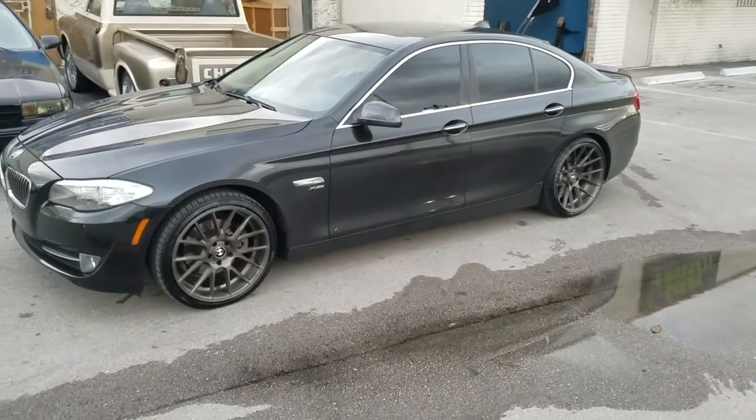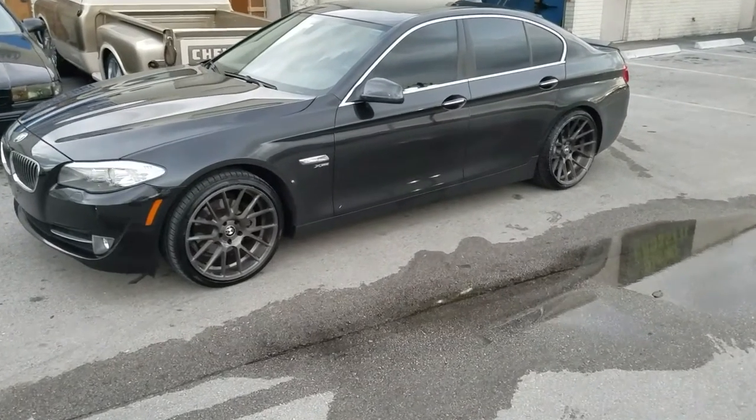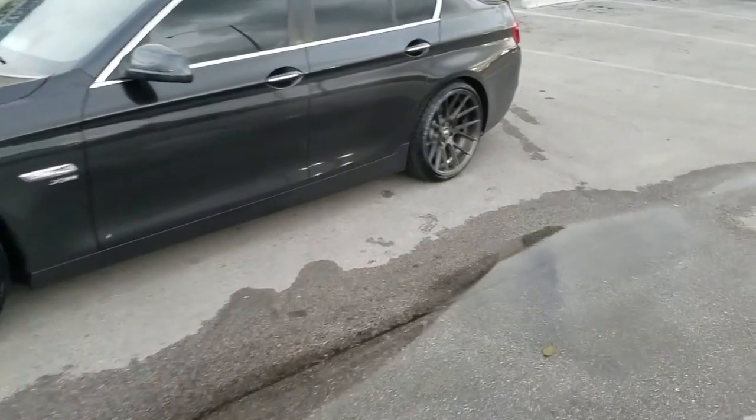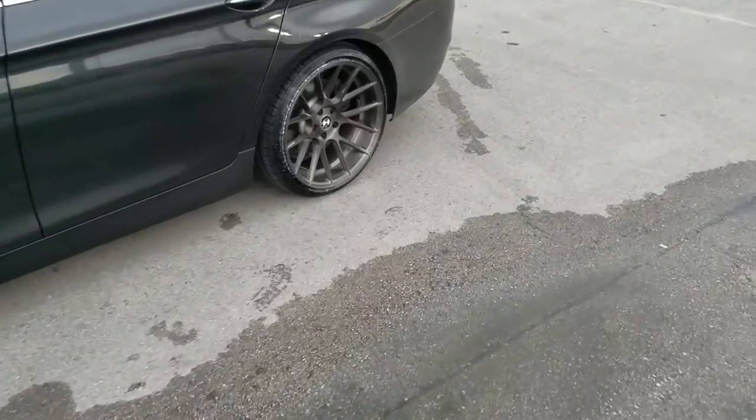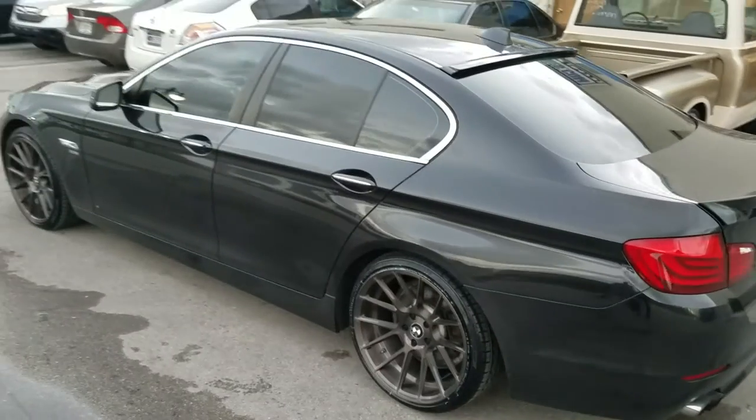The wheel came out really nice on the vehicle. The 20x10 has a really deep concave, as you can see right there. And again, that rotary forged construction is a little bit stronger and a little bit lighter.